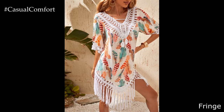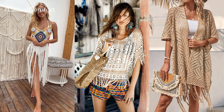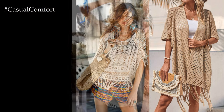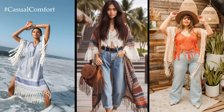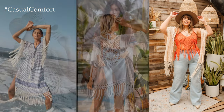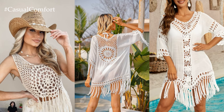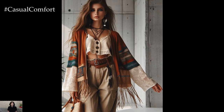Fringe everything. When in doubt, add fringe. Fringe is a hallmark of boho style and adds movement and texture to any outfit. Whether it's a fringe vest, a fringe bag, or fringe sandals, incorporating fringe into your outfit is an easy way to give it that boho vibe. Pair your fringe piece with simple basics like jeans and a t-shirt to let it take center stage. Add some layered jewelry and a floppy hat for a stylish look that's perfect for summer adventures.